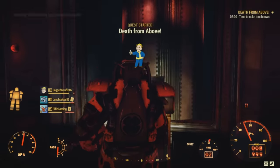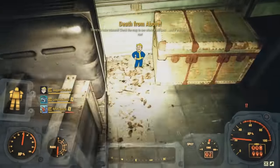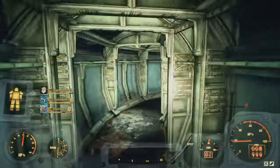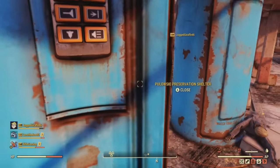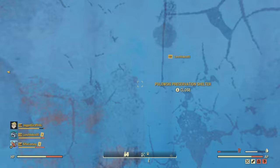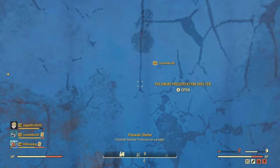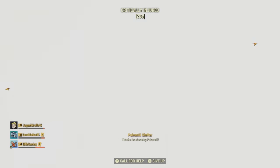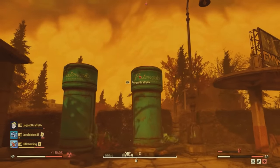Attention — launch sequence activated. Launch tube will seal in 30 seconds. All personnel should exit launch tube immediately. After the nuke hits, it's confirmed: Pulowski is a joke. You are not going to survive a nuclear explosion with the preservation shelter.